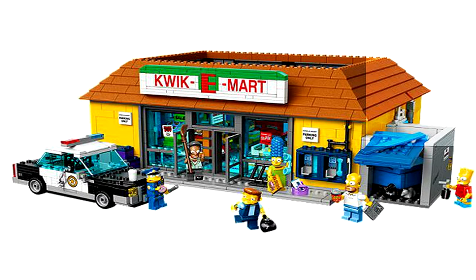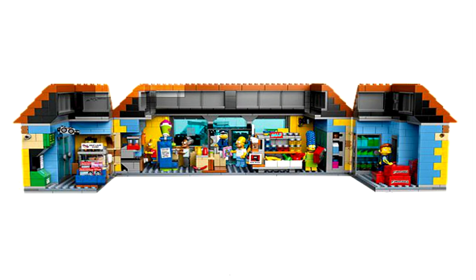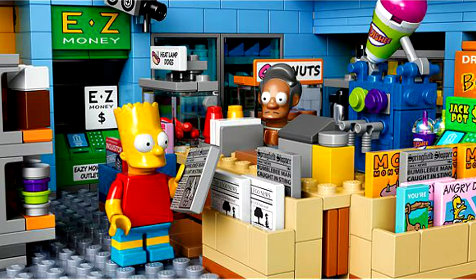Let's get on to the review. It has the store that Homer shops at. It has the police officer, Homer, Marge, a janitor, Bart, and some bum that I don't know his name.